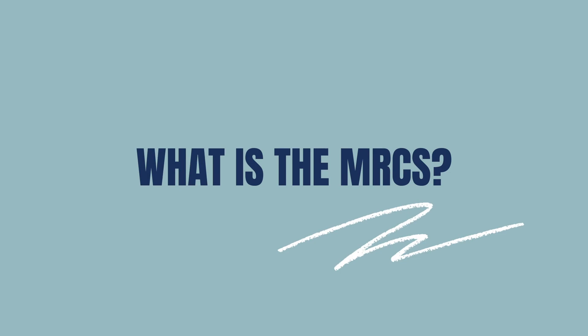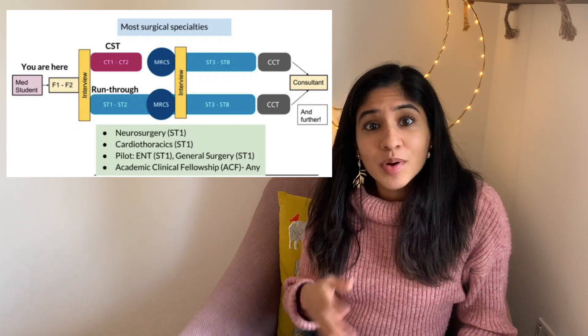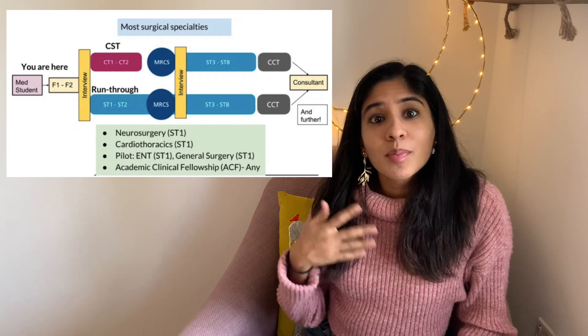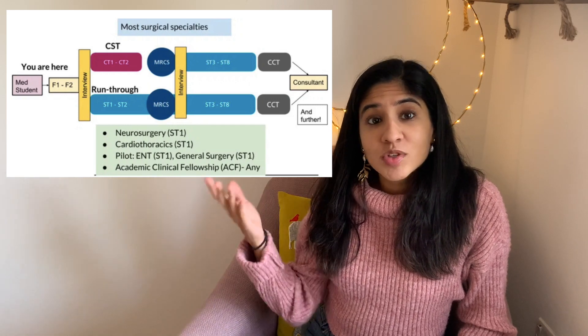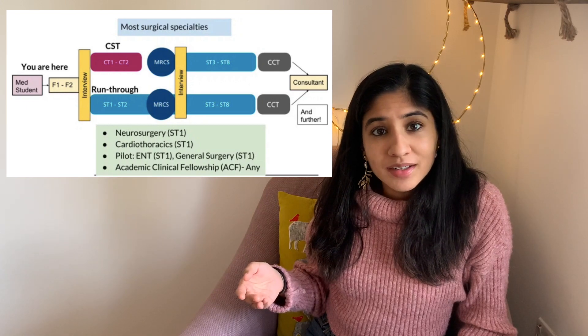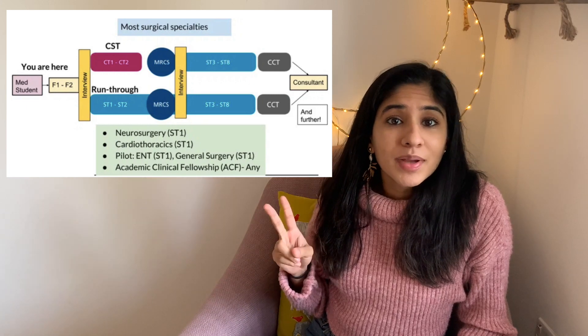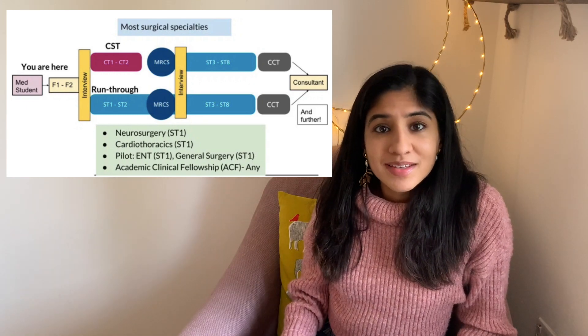So what is the MRCS examination? MRCS stands for the Membership of the Royal College of Surgeons and it is an exam made up of two parts which you must pass if you want to be a surgical trainee in the UK. If you look at this diagram which outlines the training pathways, you can see that after your foundation training — which is where I am as an F2 — you can apply for surgical training either going down the core surgical pathway or doing a run-through going straight into speciality training. For both pathways you must complete both Part A and Part B of the MRCS before you enter ST3.